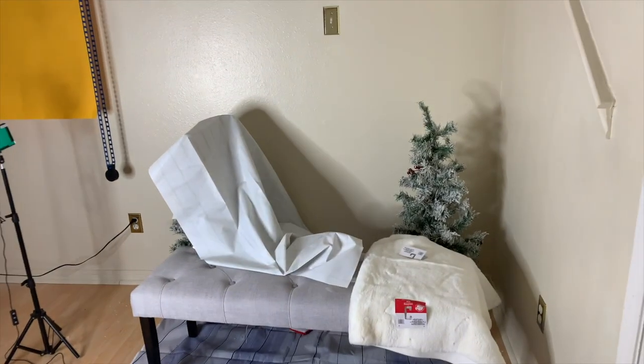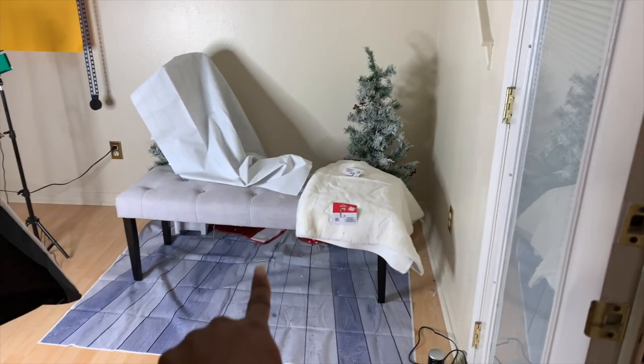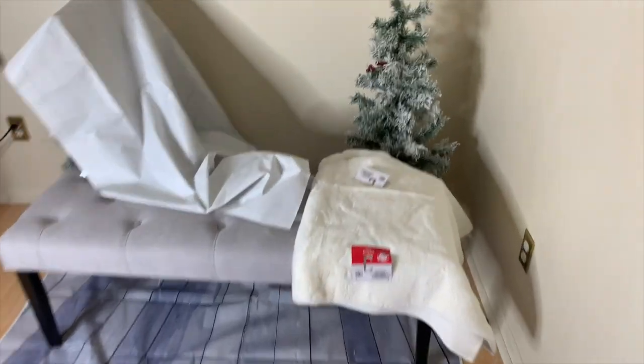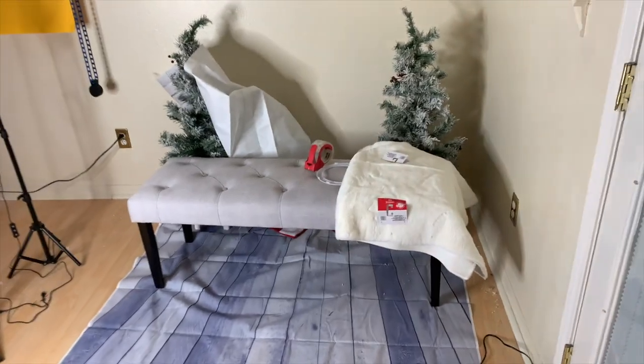So this is the area that I'm going to be working in. This is the backdrop that I have — it was taped up there, but I see I'm going to have to staple it because that's not going to work. I have these two Christmas trees that I got from Walmart. This backdrop is from Amazon, and the little props and stuff came from various stores. I'm going to go ahead and start setting it up and you guys are going to watch me.